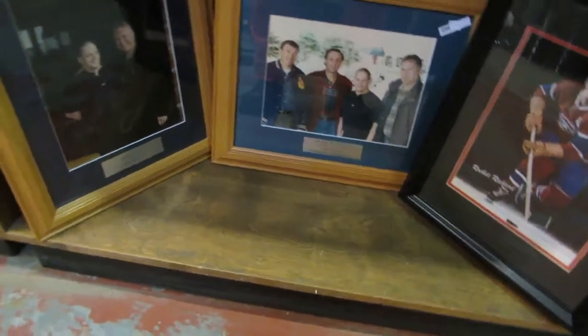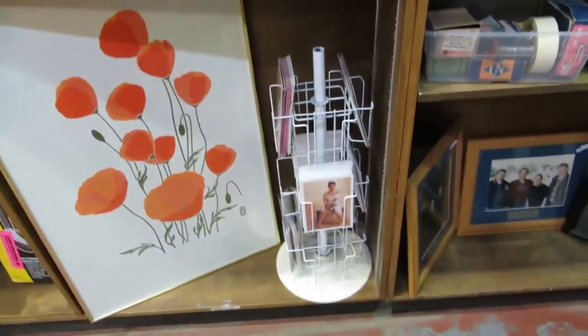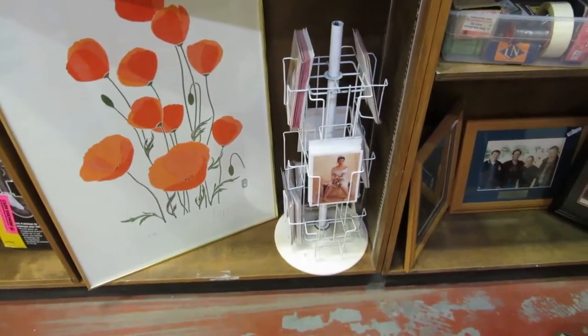We've got some lamps and we've got some weeds — oh, they're fake. Okay, fake shrubbery. We've got some pictures and some cutters, Maurice 'The Rocket' Richard, Gilles Lafleur.